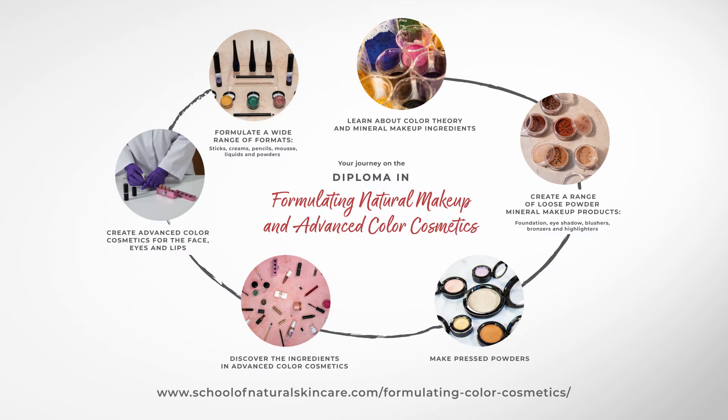The next stage in your journey is to move on to advanced colour cosmetics, which come in different formats like sticks, creams, pencils, mousse, balms and liquids. To make these types of products you'll need to use a wider range of ingredients like esters, waxes and emulsifiers, and different packaging, so we cover this in detail. We provide lots of formulations for you to practice with so you can quickly move on to create advanced colour cosmetics for the face, eyes and lips in colours to suit you.